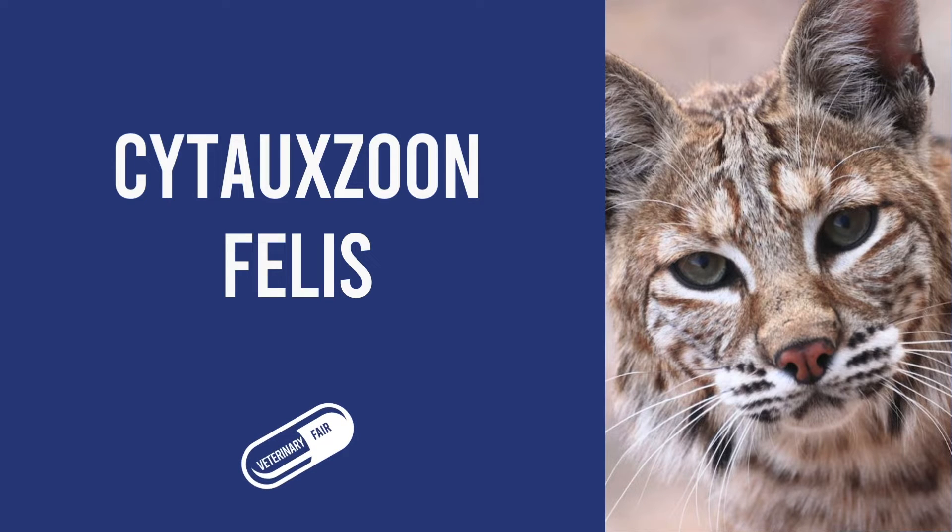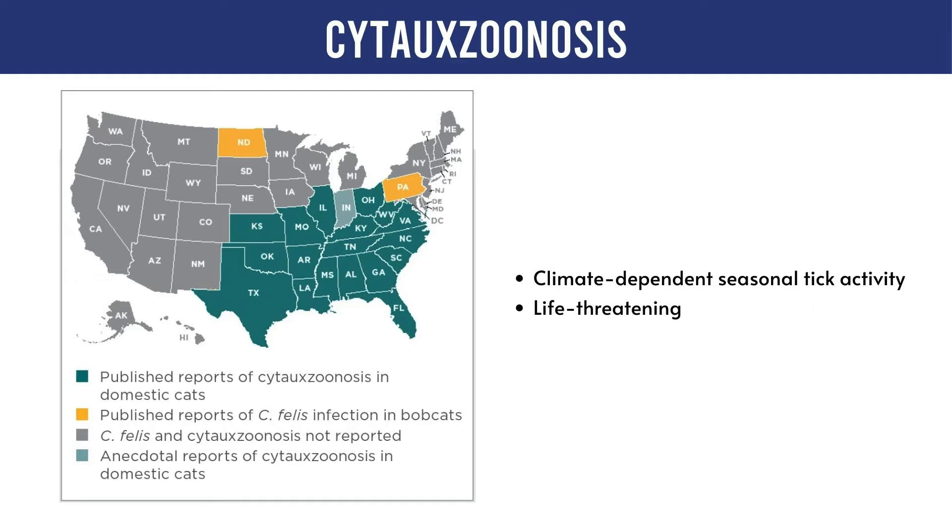Cytauxzoonosis felis, a tick-borne protozoal infection affecting both domestic and wild cats, originates from the hemoprotozoan parasite Cytozon felis. This condition is characterized by severe hemolytic anemia, often resulting in a mortality rate as high as 90%. Notably, wild cats, especially bobcats, act as a natural reservoir for this disease.